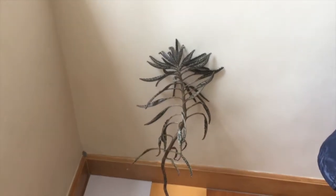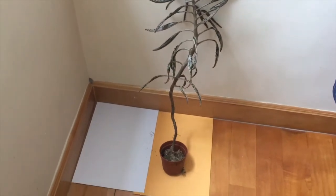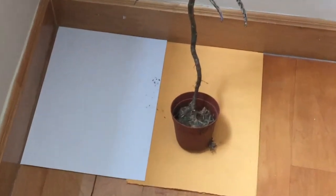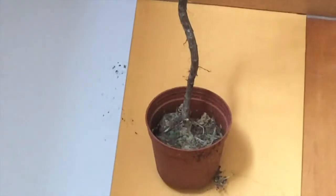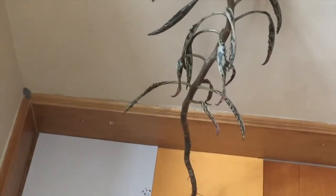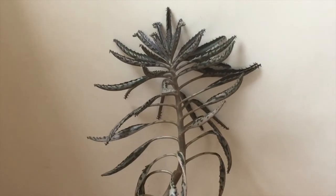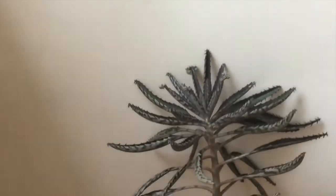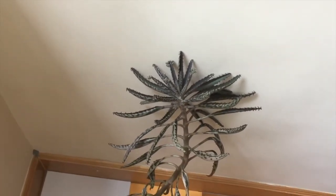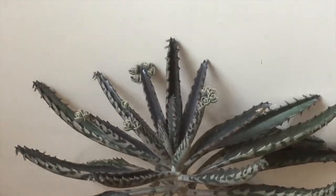Another benefit is that plants kept indoors are a lot less likely to escape cultivation — they are a lot less likely to become an invasive species. This plant is called a mother of thousands plant. If planted outdoors under the right climate conditions, it would become a highly invasive species or a noxious weed, because of its ability to reproduce in large amounts, reproduce asexually, and adapt to a wide range of different soil conditions.